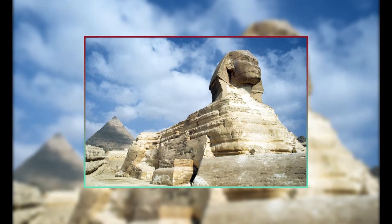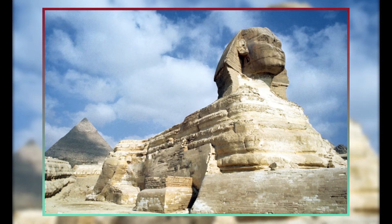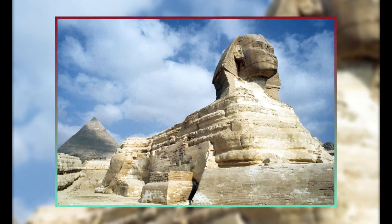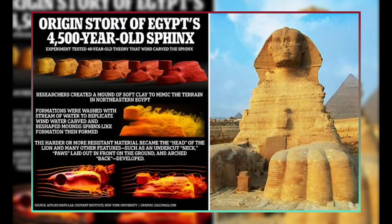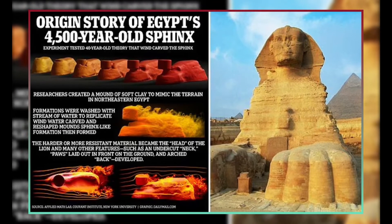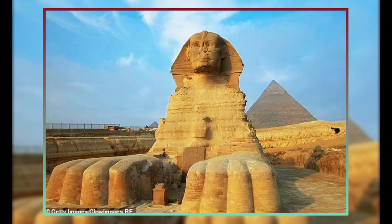Most Egyptologists believe that the Great Sphinx represents King Khafre in some way. Some others think that Djedefre, Khafre's older brother, constructed the Sphinx in memory of Khufu, his father. Based on this, the construction period would have been between 2550 and 2450 BC. The scant evidence that connects Khafre with the Sphinx is, therefore, confusing and circumstantial.